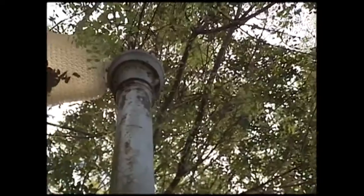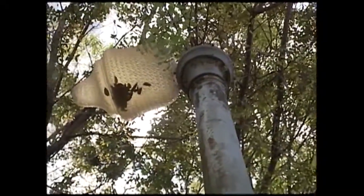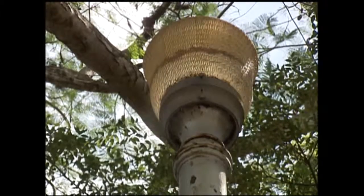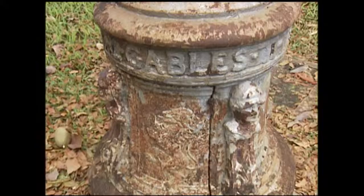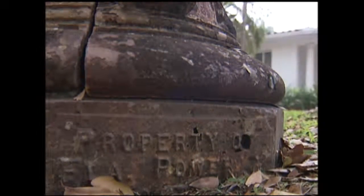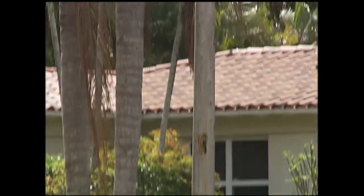They used to illuminate the way down Riviera Drive, but now only a small fraction of the original White Way Lights remains. One of Coral Gables' truly historic landmarks, the White Way Lights are in dire need of rescuing, refurbishing, and hopefully even replacing.